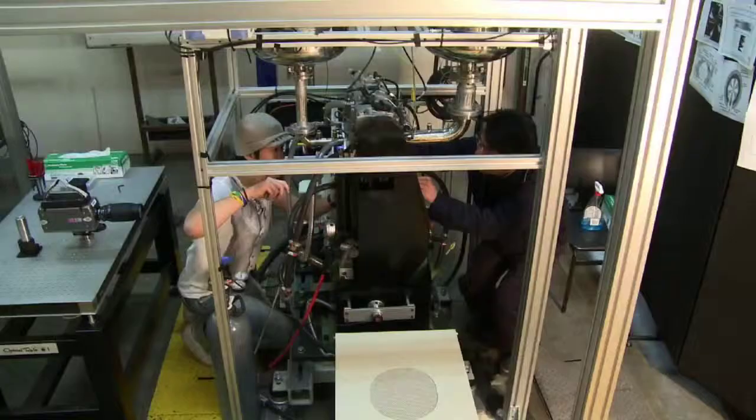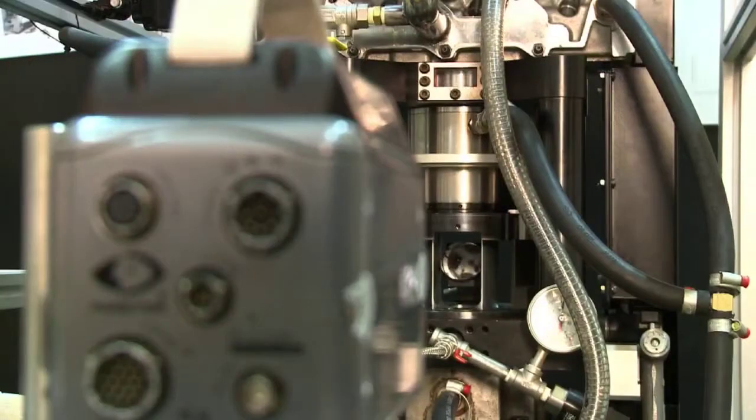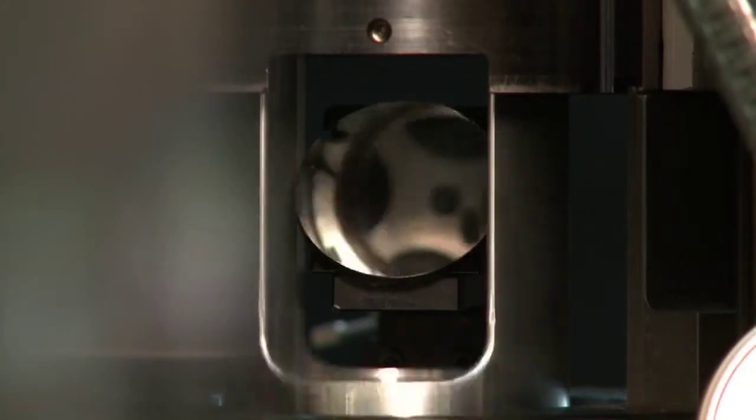This is what's called an optically accessible diesel engine. It's running like a real engine. This optical diesel engine is in fact the only available engine of its kind here in Australia — we call it Australia's first optical diesel engine. We can see inside the combustion chamber to take images and movies of what's happening inside.